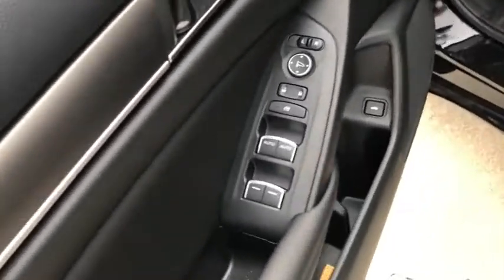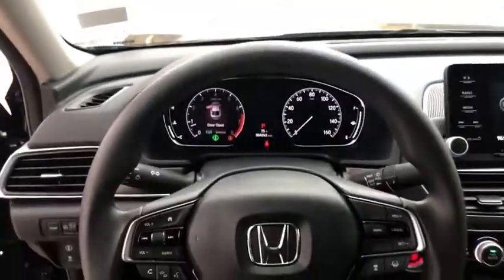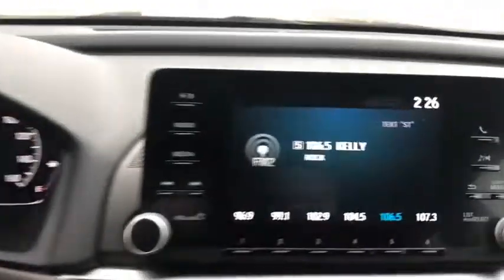Electronic stability control, trip computer, panic alarm, brake assist, tachometer, overhead console, remote keyless entry, cloth seat trim, front reading lamp, front bucket seats, tilt steering wheel.